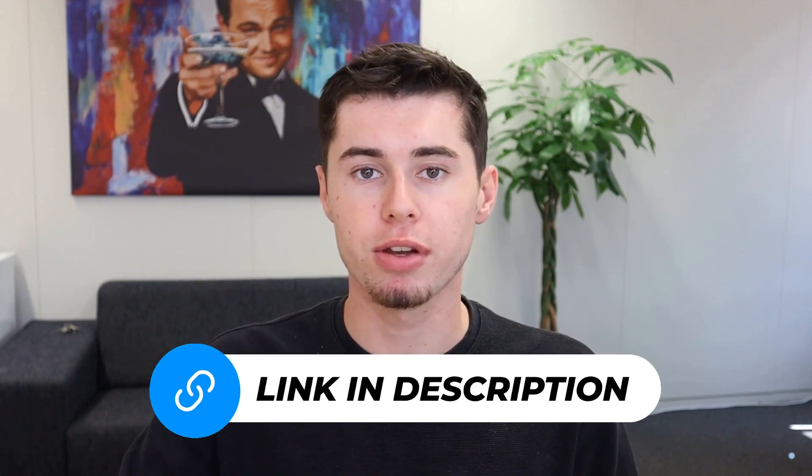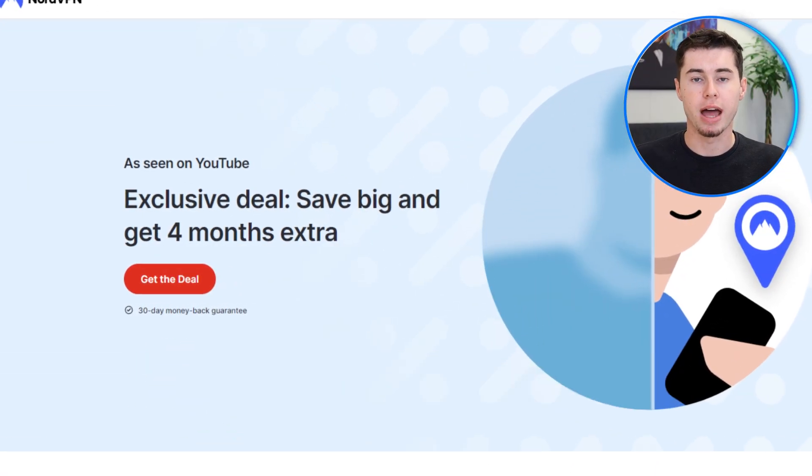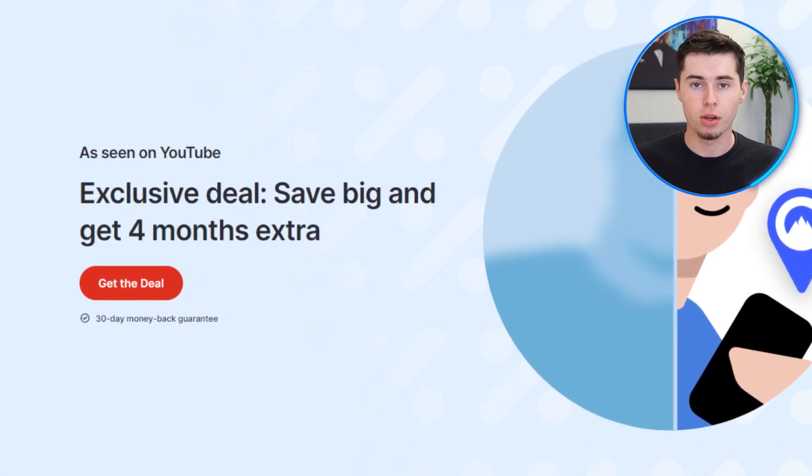You'll have to subscribe to NordVPN before you enter China. You can get it by clicking the link in the description down below. With this link, you can get up to 75% discount on your subscription, plus an additional four months on your subscription.